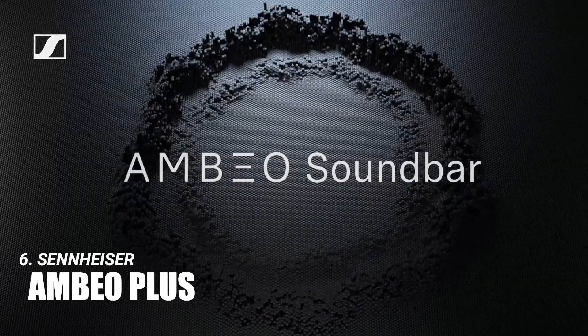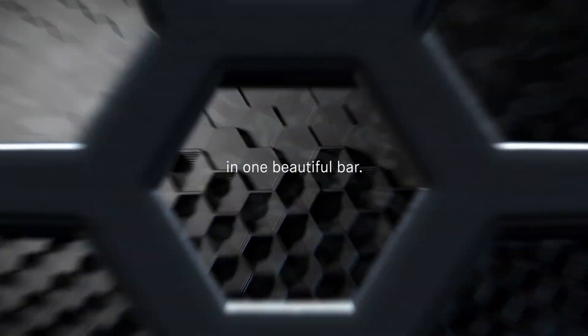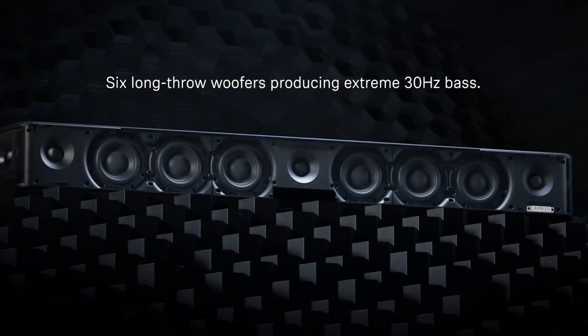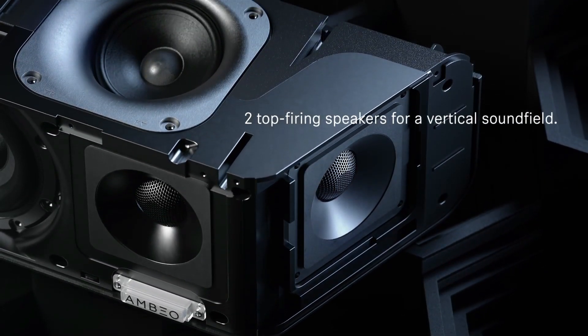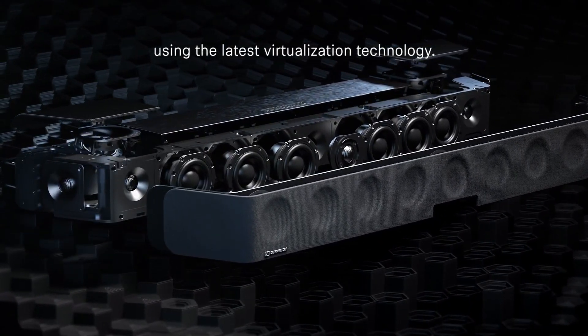At number 6, the Sennheiser MBO Plus stands out for its immersive sound experience. Despite lacking a subwoofer, its 400 watts of power and carefully positioned drivers create a rich, enveloping sound. It's also a fantastic wireless speaker for music. The price might be a bit steep for some, but for an all-in-one solution, it's a strong contender.